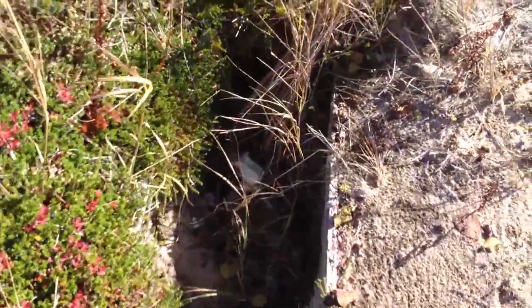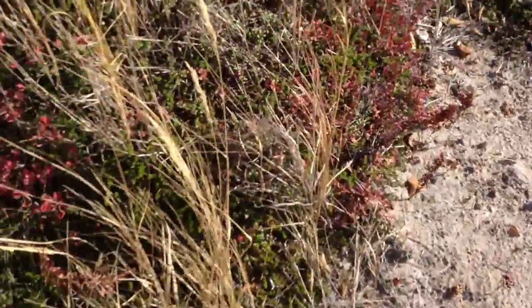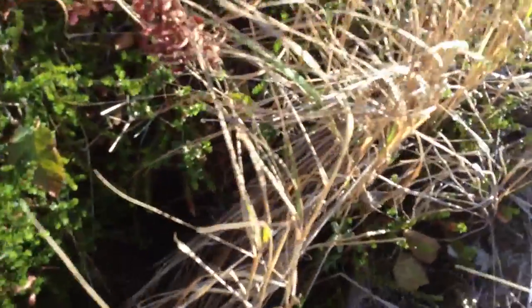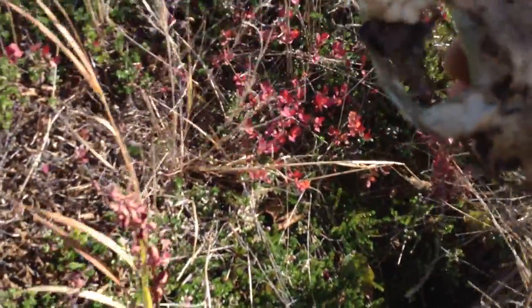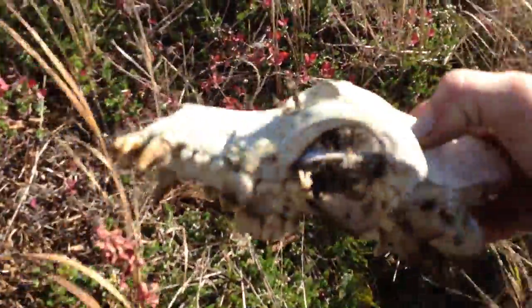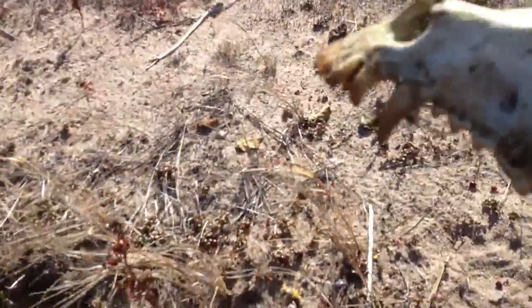Hey, there's a skull there. Look. That's pretty cool. Let's have a look. That's a bear skull. That's cool.